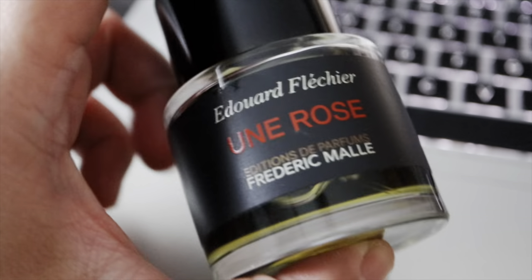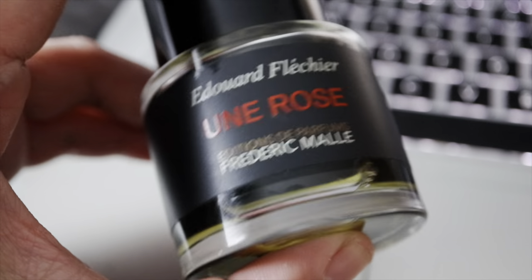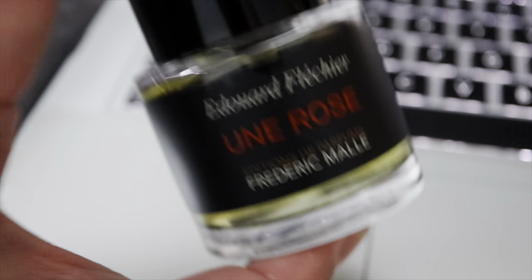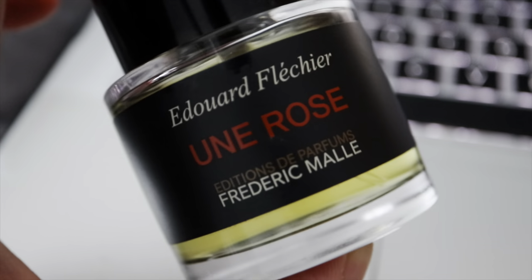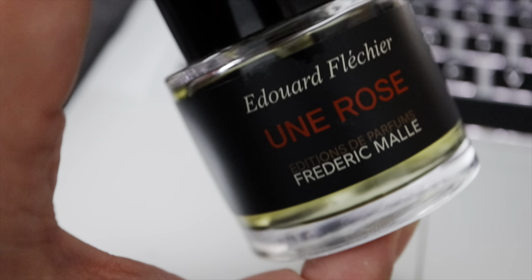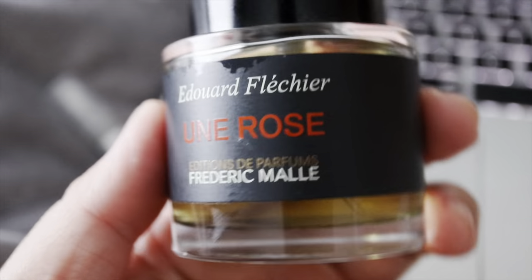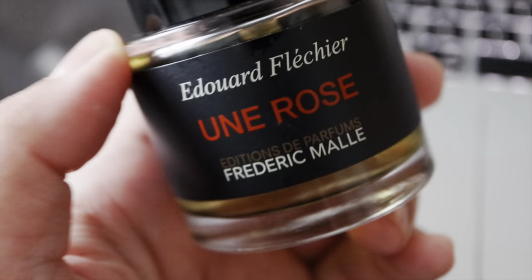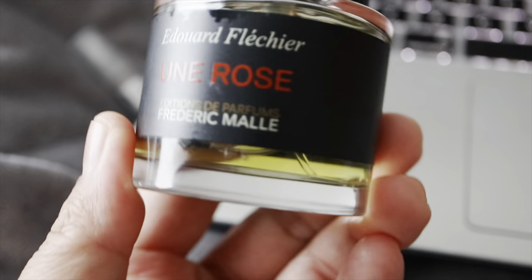It is similar to Burberry Black by Burberry — when you spray it on your skin you get that oily sheen. I noticed that with Frédéric Malle fragrances they all have that balmy quality, which I think comes from the oil concentration. This one in particular is super strong, dense, and rich, but still very wearable. It is a beast mode fragrance that commands attention and can boost your confidence tremendously.